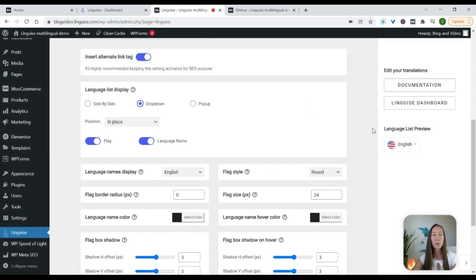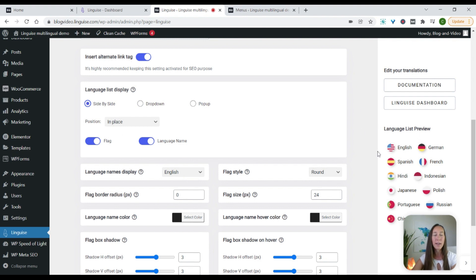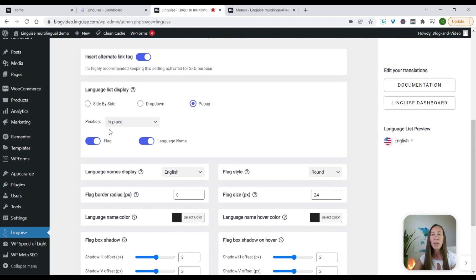As you select a different option — let's select drop down — now you can see when I hover over English, this gives me all of the options. And if I select side by side, as you can see it just lists all of them out. So if you wanted to have that in the footer of your website, on the sidebar, or somewhere else using your shortcode or PHP snippet, then you can have that look. We'll just leave this as a pop up for now.